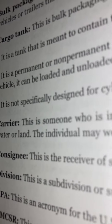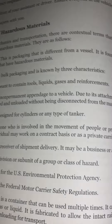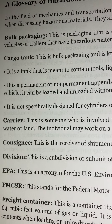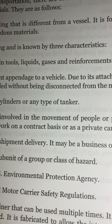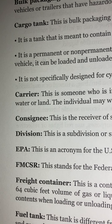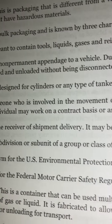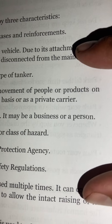Carrier: This is someone who is involved in the movement of people or products on water or land. The individual may work on a contract basis or as a private carrier. Consignee: This is the receiver of shipment delivery. It may be a business or a person.